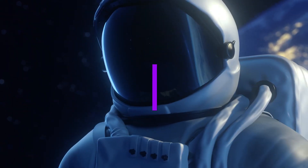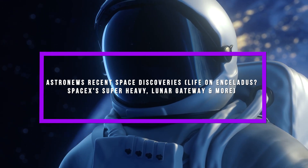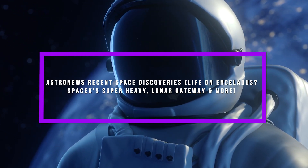Keep watching ASTRONEWS — Recent Space Discoveries: Life on Enceladus, SpaceX's Super Heavy, Curiosity, Lunar Gateway, and more.